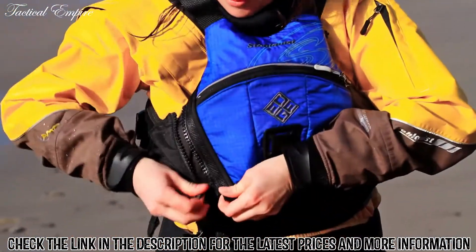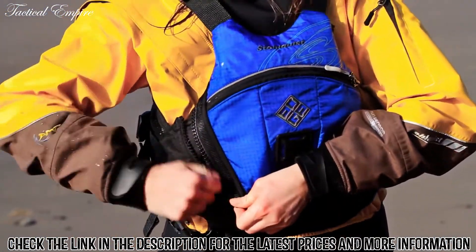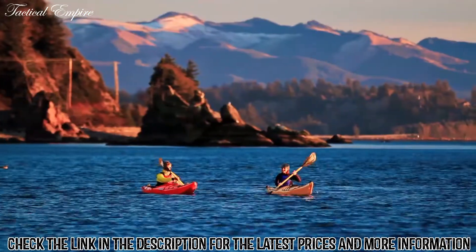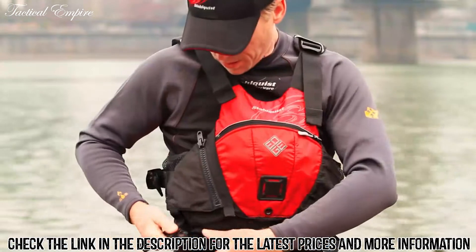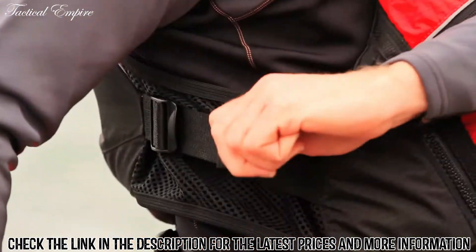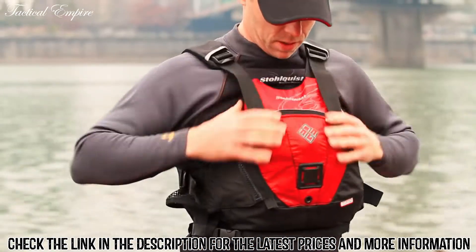The nice thing about side-entry PFDs is that they have a single piece of foam in the front that conforms to your torso, whereas a front-entry PFD has two pieces of foam that hinge at the zipper. The Edge has seven points of adjustment: two on each side, two shoulder adjustments, and a waist buckle.